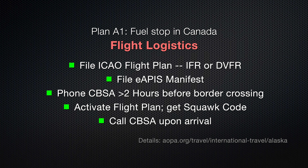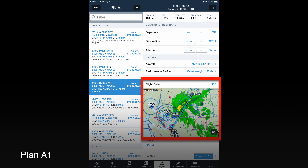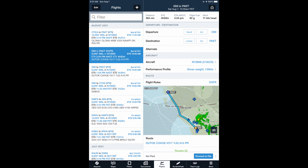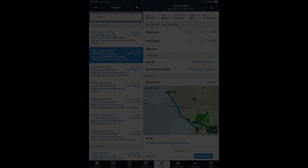Being an international flight, Plan A-1 has a few logistics to it. We've of course prepared flight plans for the two legs via Kamloops and for the Ketchikan non-stop — both IFR and DVFR flight plans. And finally, a peek at the weather forecast seven days out.